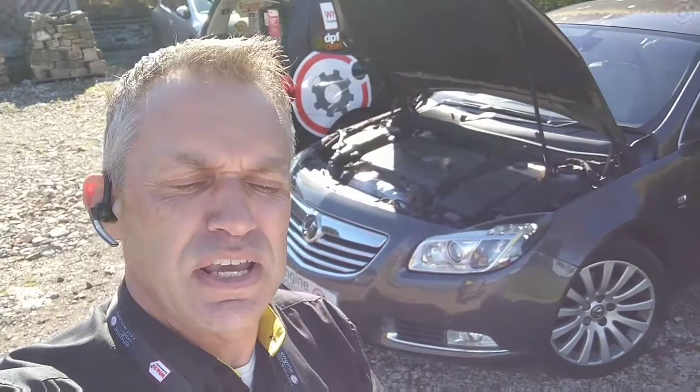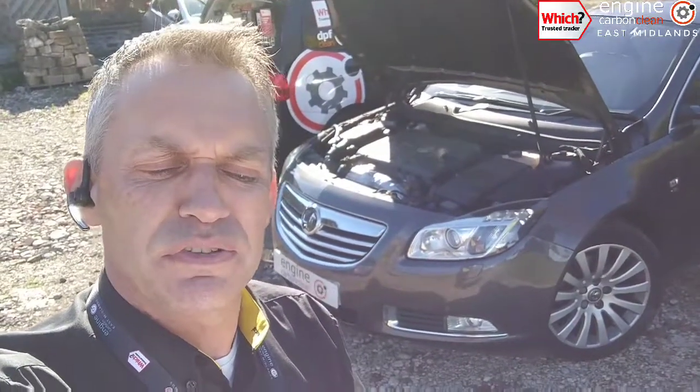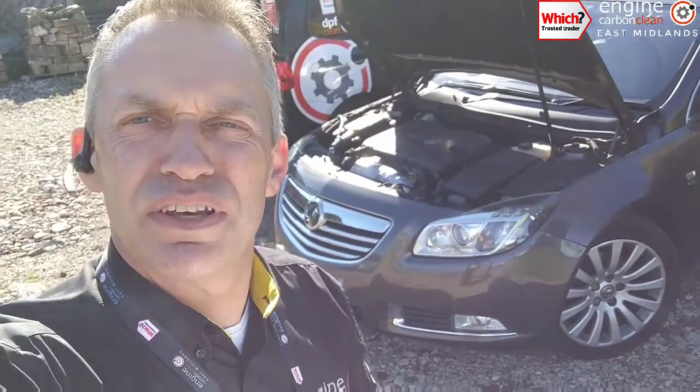Good morning, Asian Engine Carbon Clean. We're here in Mansfield Woodhouse. We've got a Vauxhall Insignia 2 litre diesel.